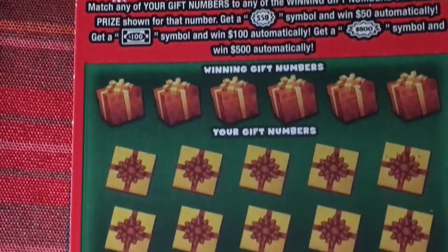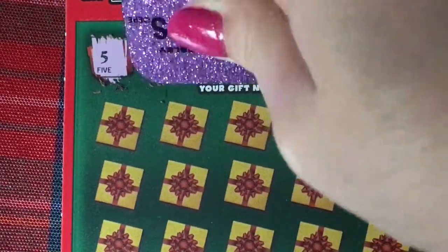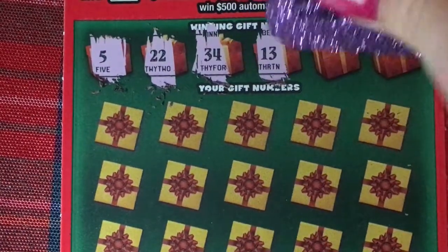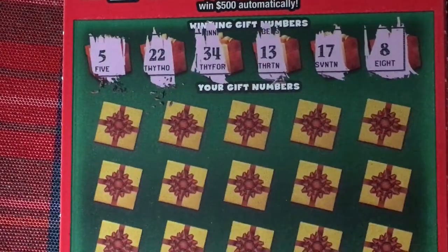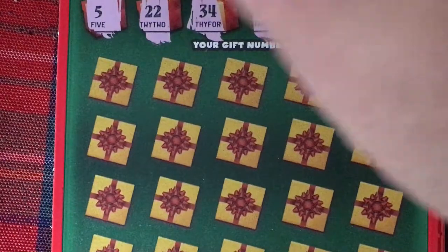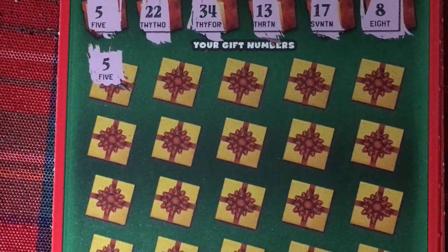Now let's go to the bigger boys. Find out what our winning numbers are. This ticket is a little harder to scratch, but I'll give it a little more force. I've got a 5, 22, 34, 13, 17, and an 8. I'm going to have to move up a little bit here. And there's a 5 — first scratch, first match! It matched the first number. I still like this ticket.